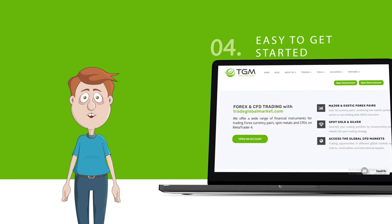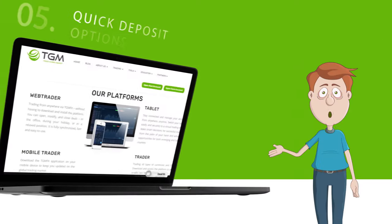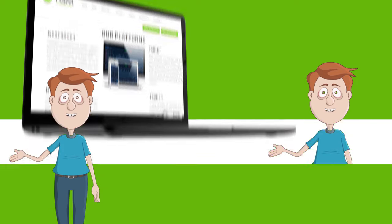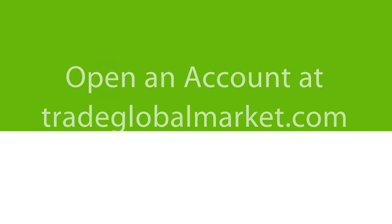It takes just one minute to register and start trading on Trade Global Market. Trade Global Market offers quick and easy deposits and withdrawals. So, what are you waiting for? Register and start trading on Trade Global Market.